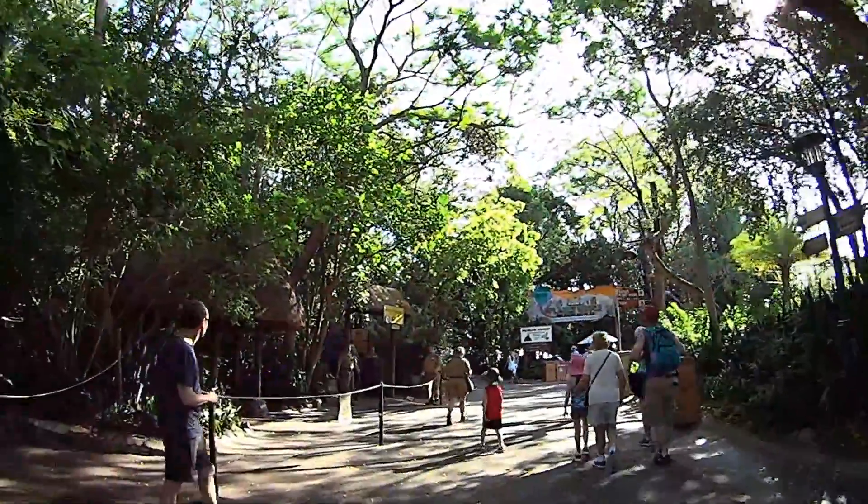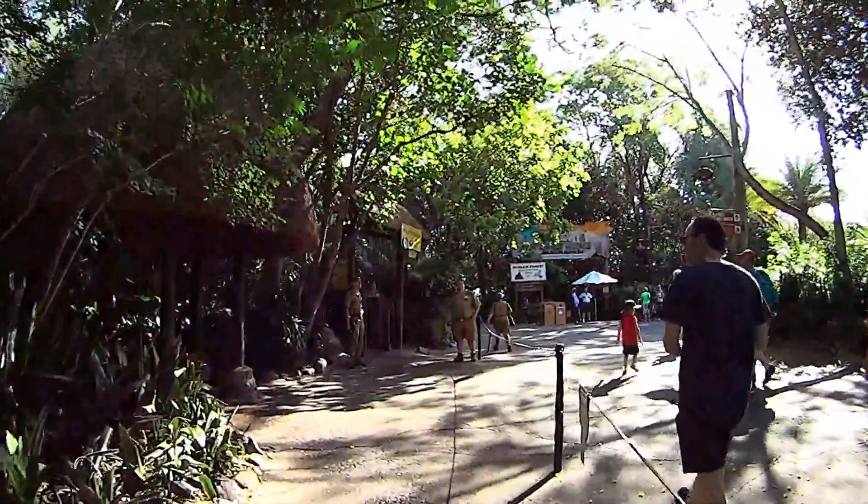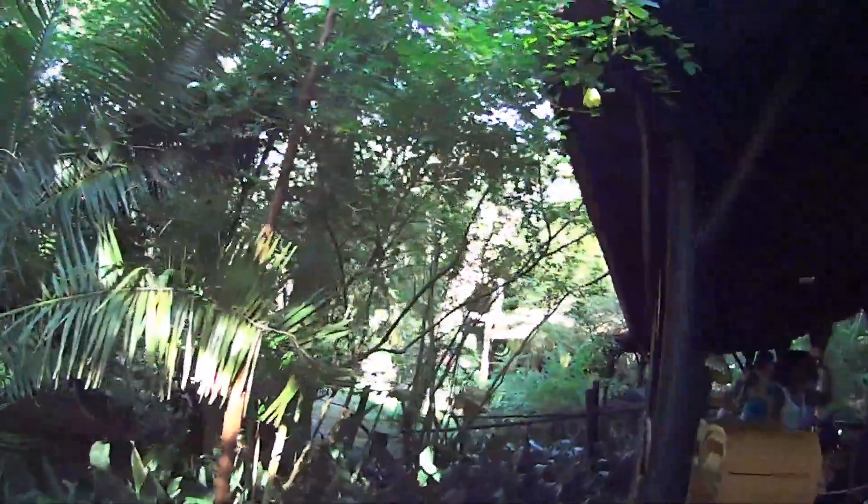Our first Fast Pass is Kilimanjaro Safari. I like to go early while the animals are still active. This was a great use of a Fast Pass — it's only 9:20 and the standby line is all the way back to the very beginning.